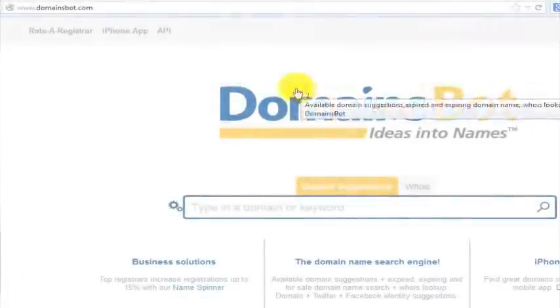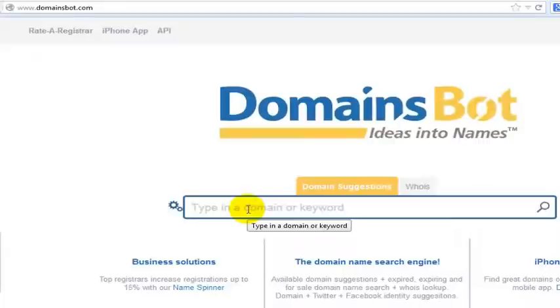One of my favorite websites for finding a good domain name is a website called DomainsBot. I don't usually register domain names through here, but I love to be able to research domain names through here, and here's why.